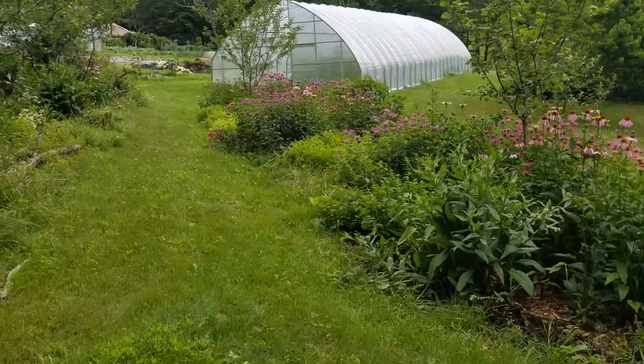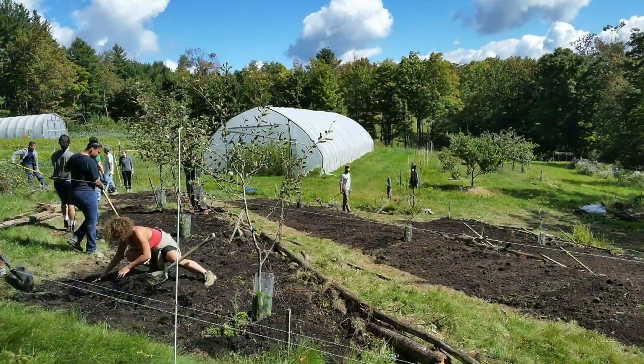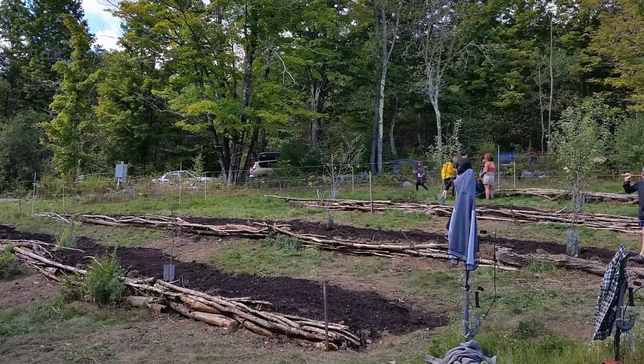Terraces are called fanyaju in Kiswahili, which means throw it upwards. True to the name, this garden was established by moving eroded soil back up the hill and holding it in place with logs from the forest.